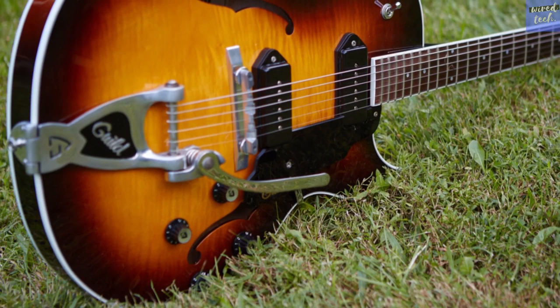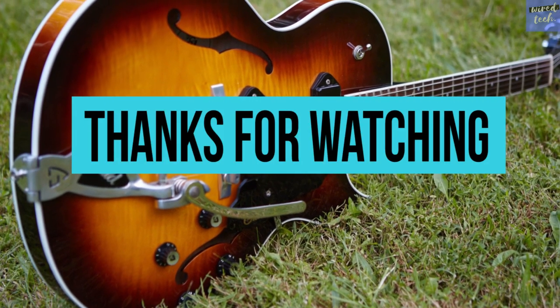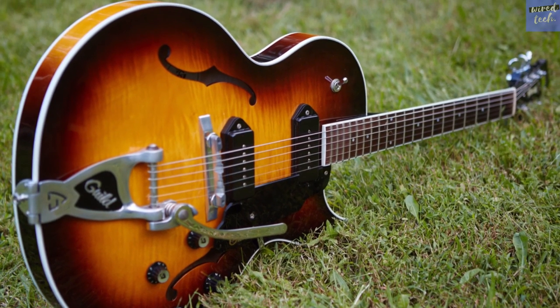We hope this video was informative and useful for you. Show support by clicking the like button and subscribe to our channel to watch more videos about the latest products.